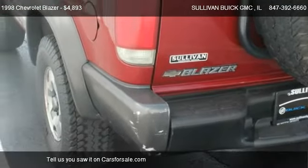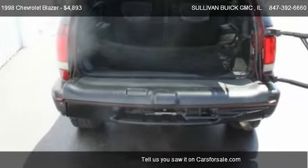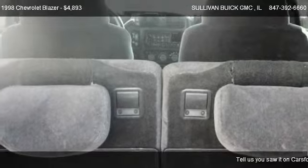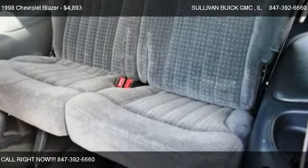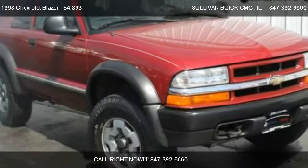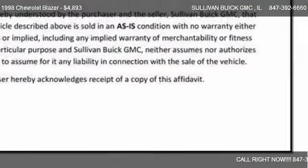Call us at 847-392-6660 or stop by our lot. Find us at 777 West Dundee Road in Arlington Heights, Illinois, on our website, or check us out on carsforsale.com.